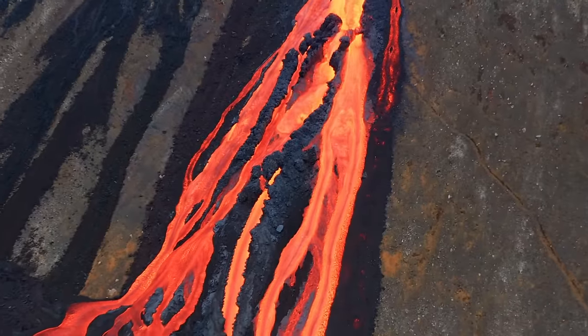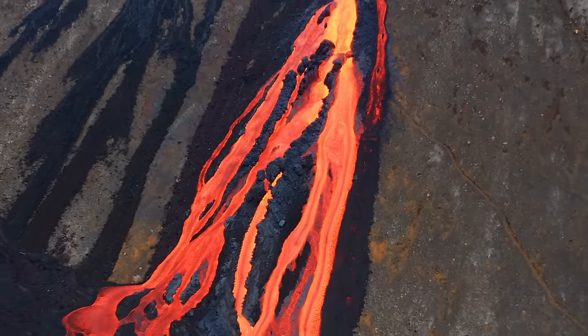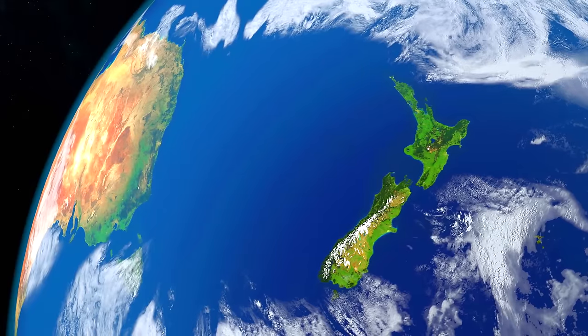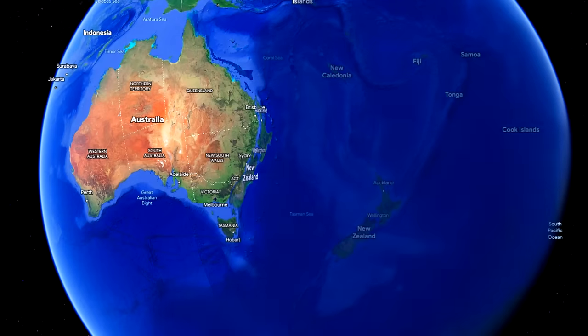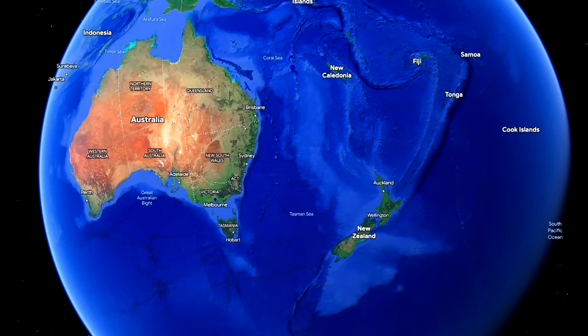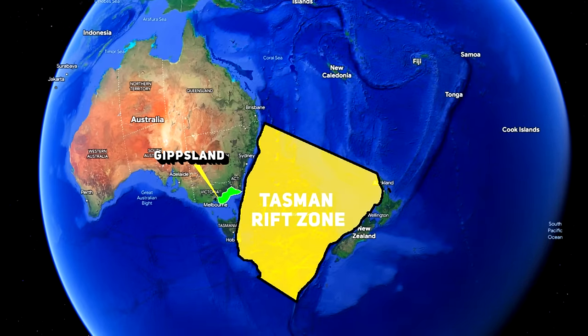Our story begins around 85 million years ago, when the continents of Australia and the newly forming continent of Zealandia, where New Zealand lies, were separating from one another — a geological event that gave rise to the Tasman Sea.